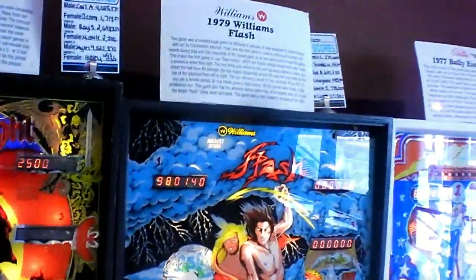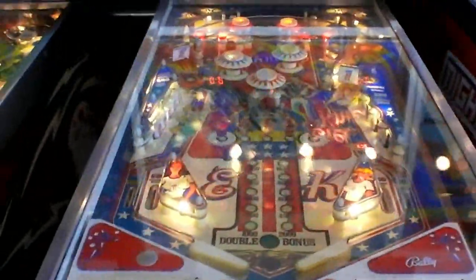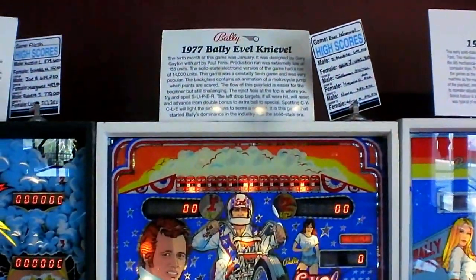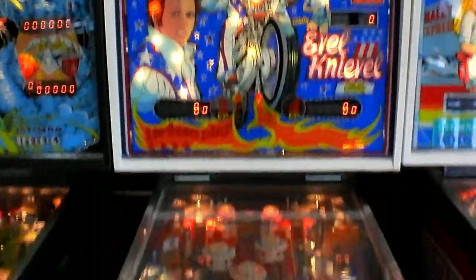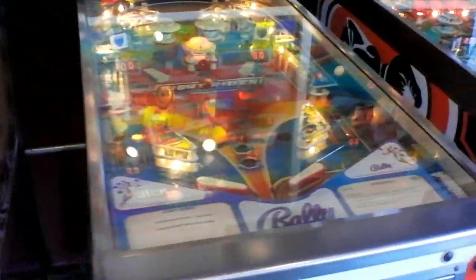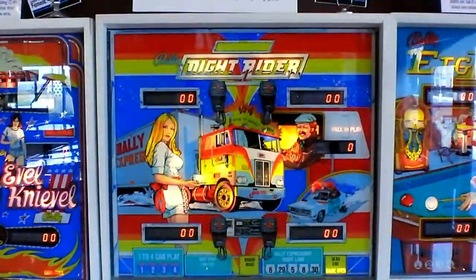Then you've got Flash, made by Williams in '79. And of course one of my favorites I used to play a lot when I was a kid — that is Evil Knievel, made in 1977 by Bally. And of course by Williams you have Knight Rider — and not the Knight Rider you were thinking of.